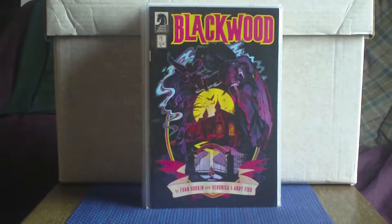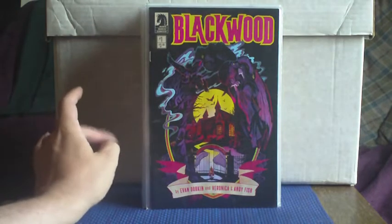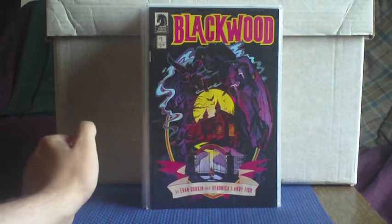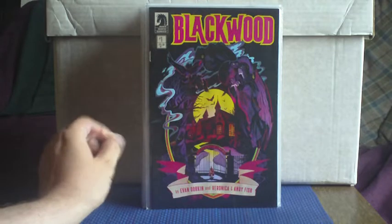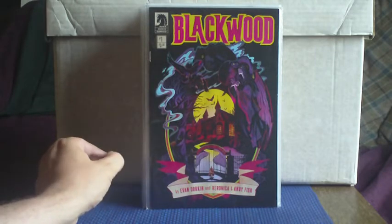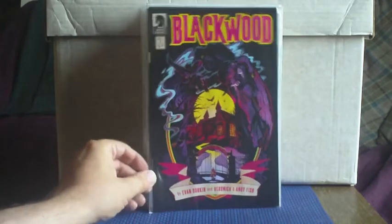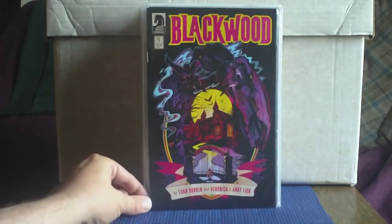Blackwood from Dark Horse Comics. These are in no order whatsoever — I'll be jumping backwards and forwards from publishing house to publishing house. Not something I know a great deal about; it looks kind of horror-y. I had seen bits online about it but don't know a great deal. But it was dirt cheap — it's a number one from Dark Horse, so I thought I'd give it a go.